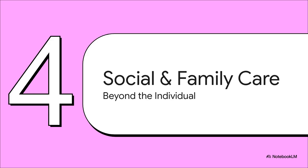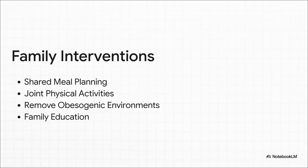Let's zoom out for a minute, because our patients don't live in a clinical bubble — they exist in a complex social world. Section four of the guidelines really emphasizes the absolute necessity of social and family-centered care. What does that actually look like in practice? It means moving beyond just talking to the patient one-on-one. It's about bringing the family into the conversation for shared meal planning, finding physical activities the whole family can enjoy together, and working with them to change the home environment through dedicated family education sessions.